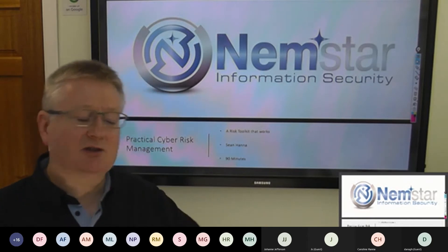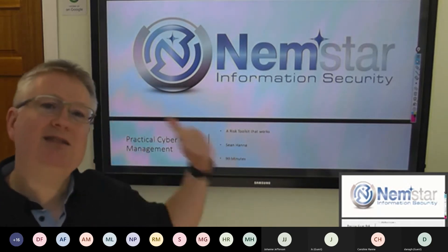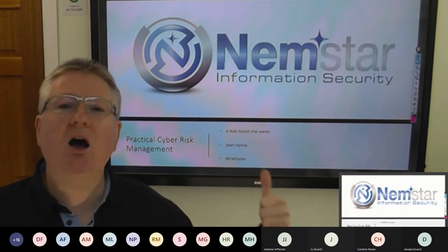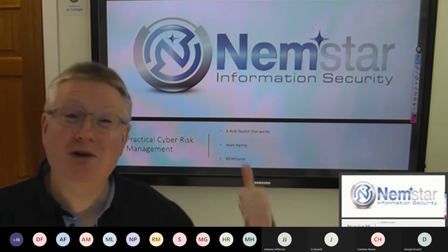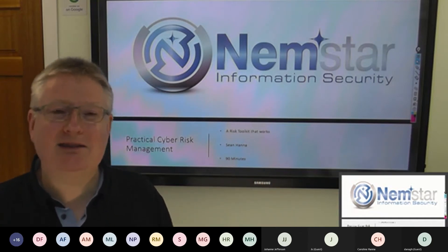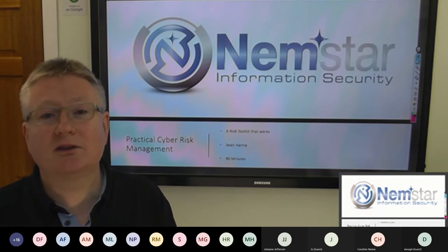We had sessions on introductory to cyber, hack chain, and what your senior management team want. This is the one that most people signed up for. Why? Because it's difficult — it is really hard to do this. So if you want some practical hints and tips, some things that I have learned from the past 25 years in industry, that's what we'll try to share with you today.